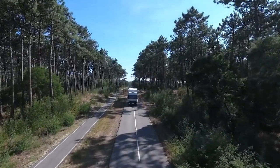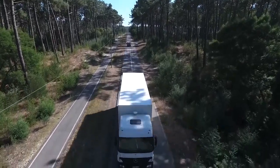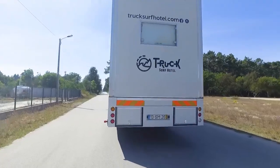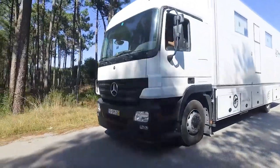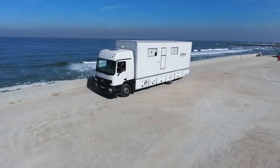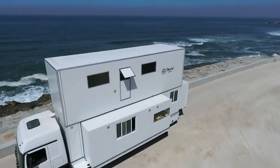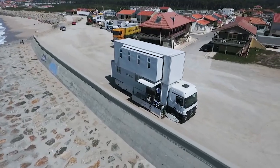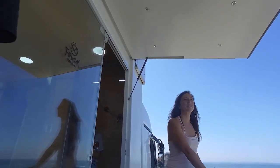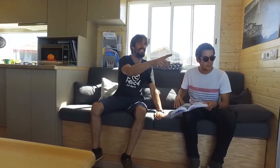Truck Surf Hotel is a unique and innovative concept that combines two of the most popular trends in modern travel: van life and surf culture. Founded in 2017, they offer an ever-changing array of camping experiences with van rentals and campsites across Portugal, France and Spain. Truck Surf Hotel works on a pay-per-use system, allowing customers to rent vans and camp in a variety of locations throughout the year.